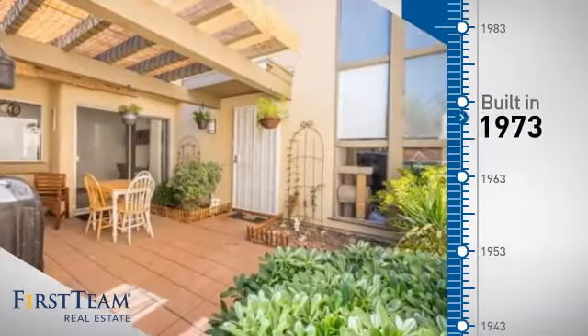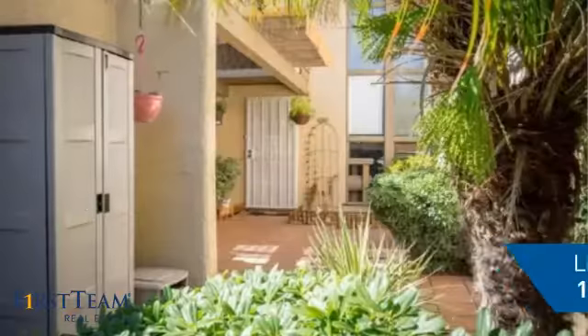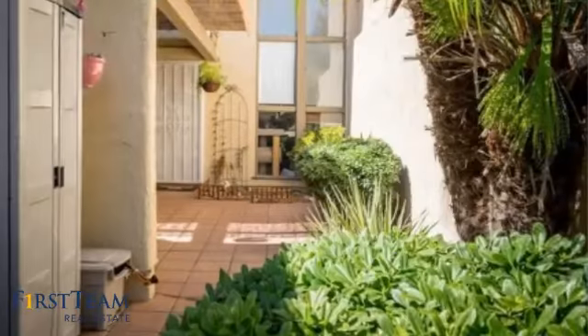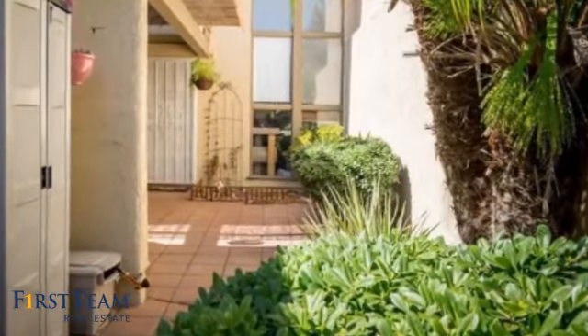This property was built in the early 70s and features over 1,300 square feet of living space, giving you a spacious layout to play host or kick back and relax after a long day.